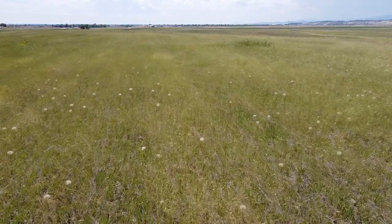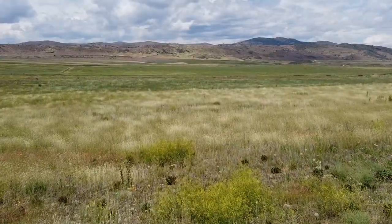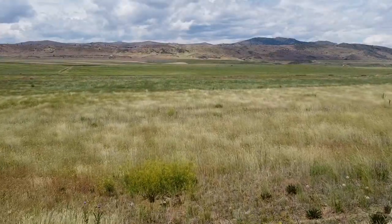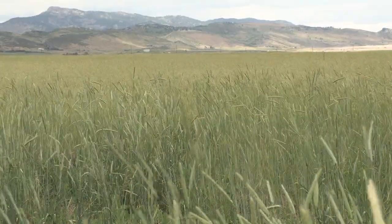We're excited that Bird Conservancy's research has shown the success of the Coyote Ridge restoration. Little pockets like this of preserved habitat are vital for grassland birds stopping during their long migration from Central and South America to complete their life cycle.